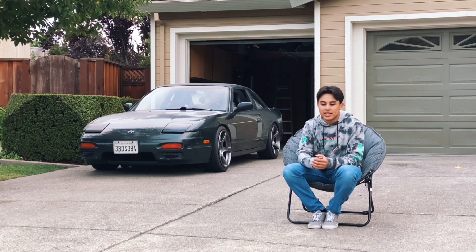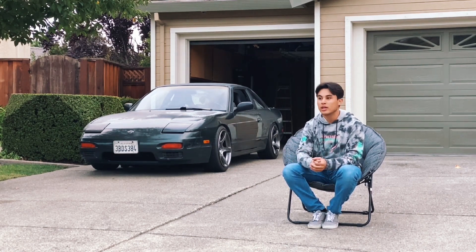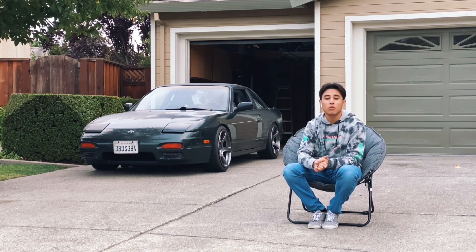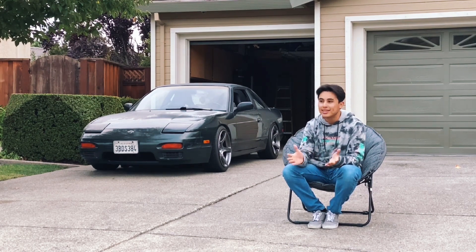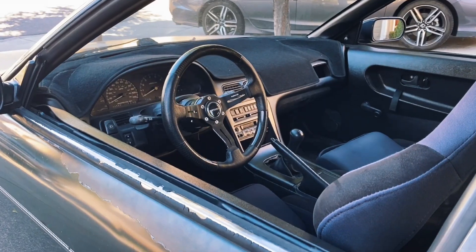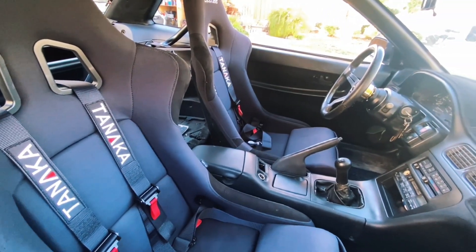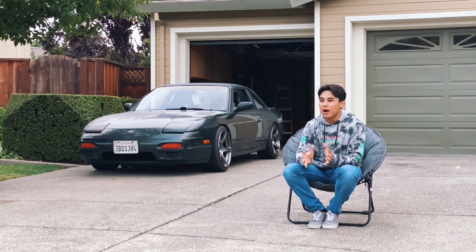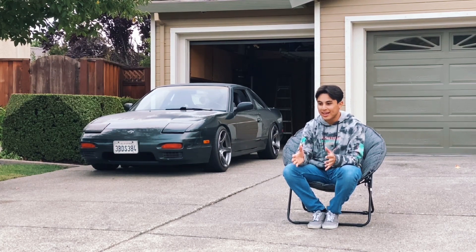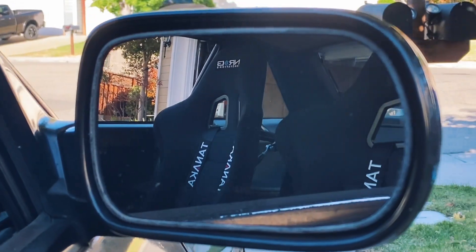Immediately started purchasing parts. I got some bucket seats, race harnesses, harness bars, a quick steering wheel. I repaired my dashboard, washed the carpet, painted it, and painted the interior pieces to go for a black interior. The interior is so much better now — it's not fully there, but it is absolutely more pleasing to the eye than what it previously was. Right now I'm happy with it, and I'll continue fixing up the interior and making it look nicer down the road.